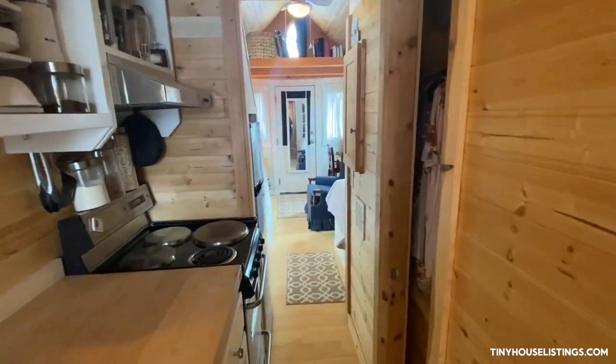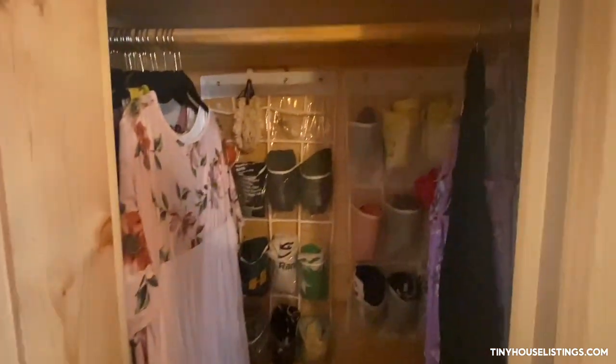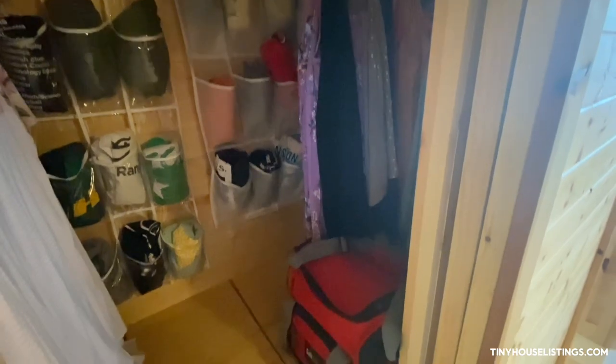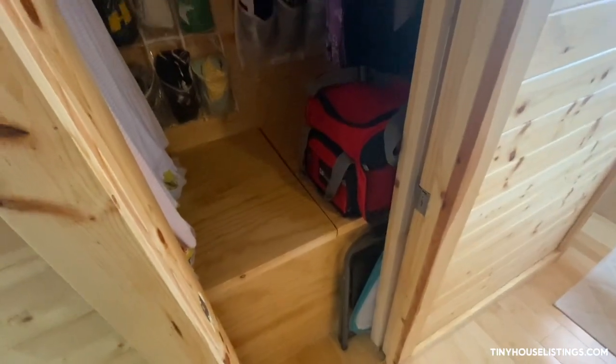The closet also has a pocket door and I found that using shoe storage tacked up is helpful with t-shirts and things. There's also a shelf up top. One of the things I haven't done is install a light — I've used some battery powered ones — and in this bench down here is where the water tanks are.